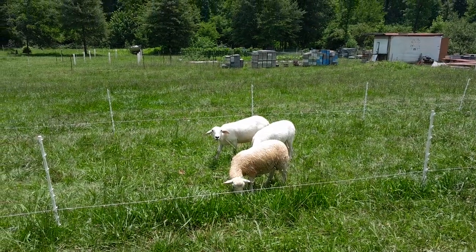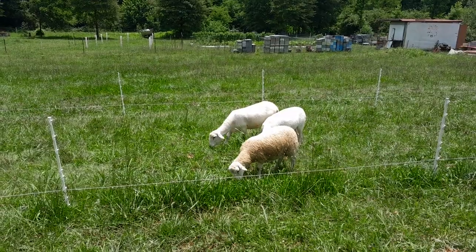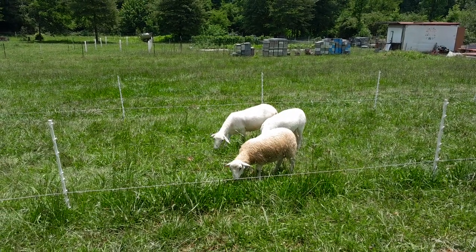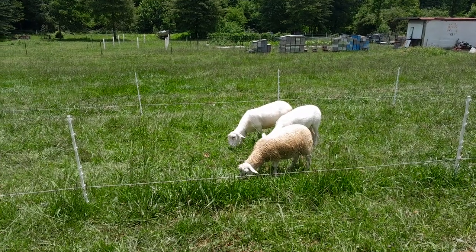Hey gang, Joyce Welsh, Skippy Calves Farms here. I'm just setting up the poultry fence.